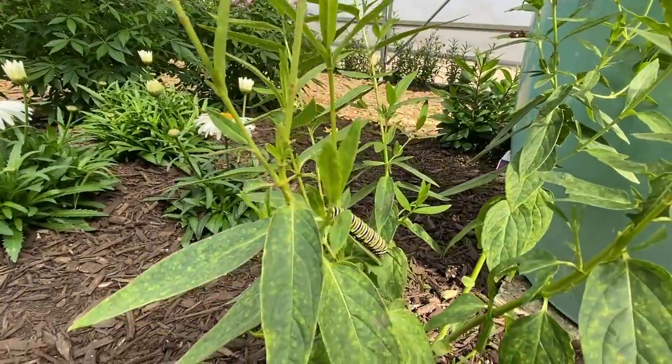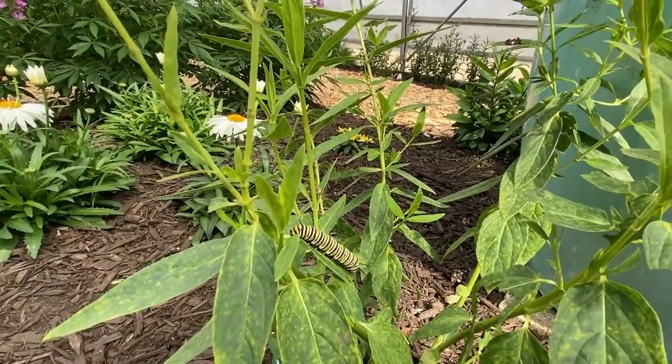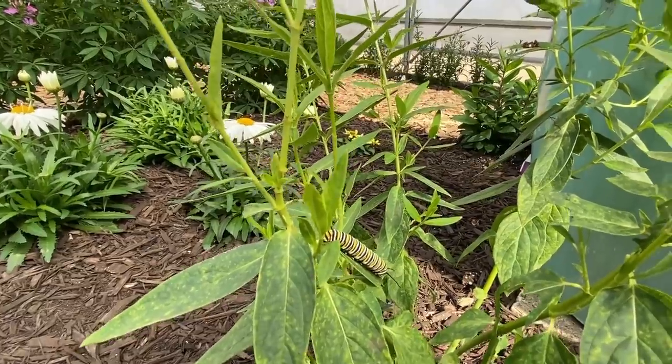I did want to point out: if you have milkweed and you notice bugs on your plant, these are caterpillars — this is the monarch caterpillar. They're not a bug, so don't freak out. This is what you want to see on your milkweed.